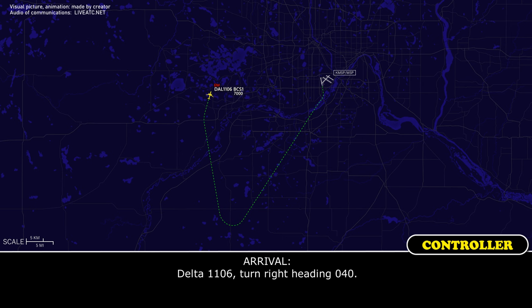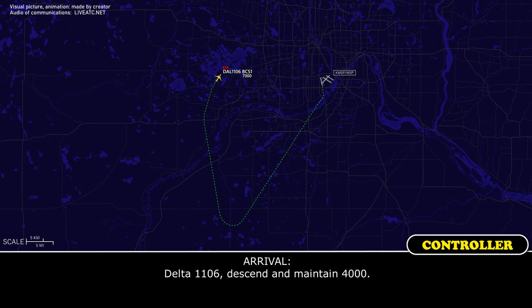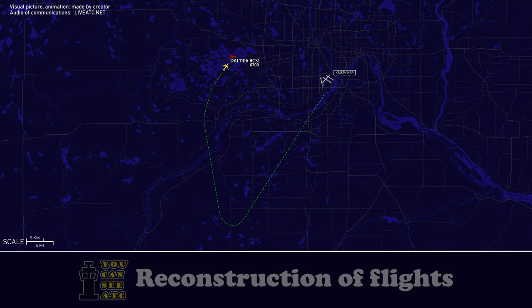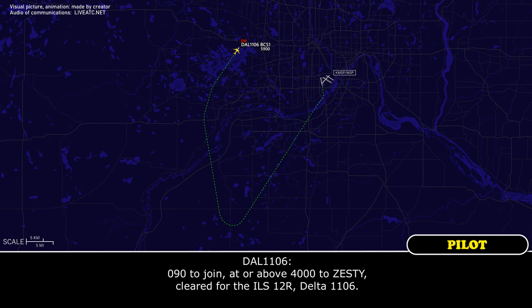Delta 1106, turn right heading 0-4-0. 0-4-0, Delta 1106. Delta 1106, descend and maintain 4,000. 4,000, Delta 1106. Delta 1106, 5 miles from Zesty, turn right heading 0-9-0. Cross Zesty at or above 4,000, cleared for the ILS runway 1-2-right approach. 0-9-0 to join, at or above 4,000 at Zesty, cleared for the ILS 1-2-right, Delta 1106.